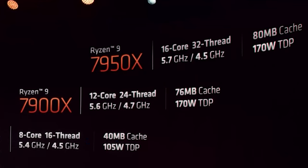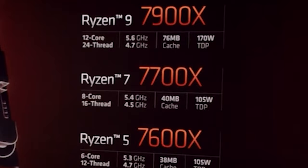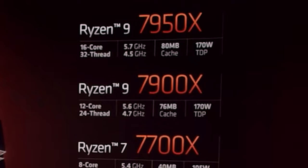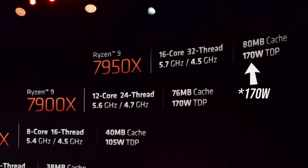Then we get to the high-end Ryzen 9 CPUs. Both have the same 12 and 16 cores respectively, and both are boosting 800MHz more than their predecessors — at 5.6GHz for the 7900X and 5.7GHz for the 7950X. The 7900X launches at an identical $549 price tag compared to previous, while the 7950X has a $100 price reduction compared to the launch price of the 5950X. Their TDPs also increased, from 105W to 170W.